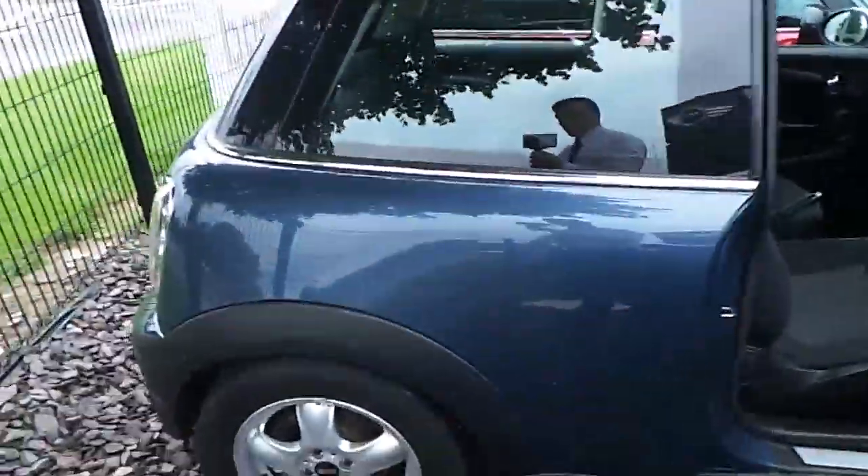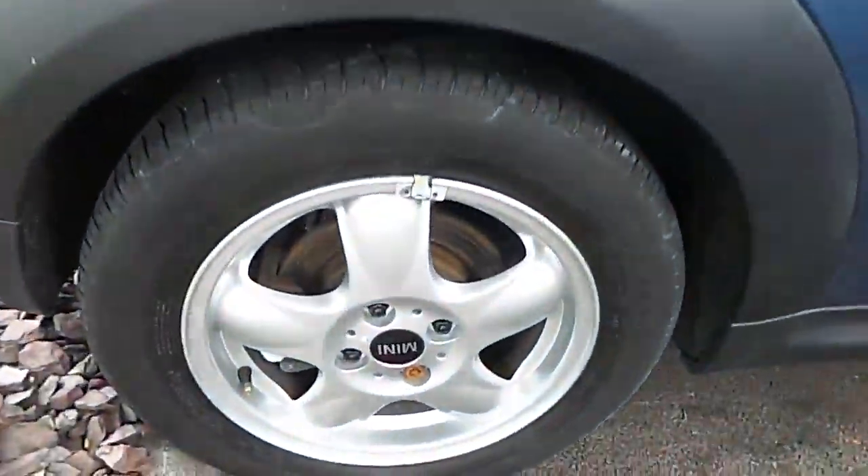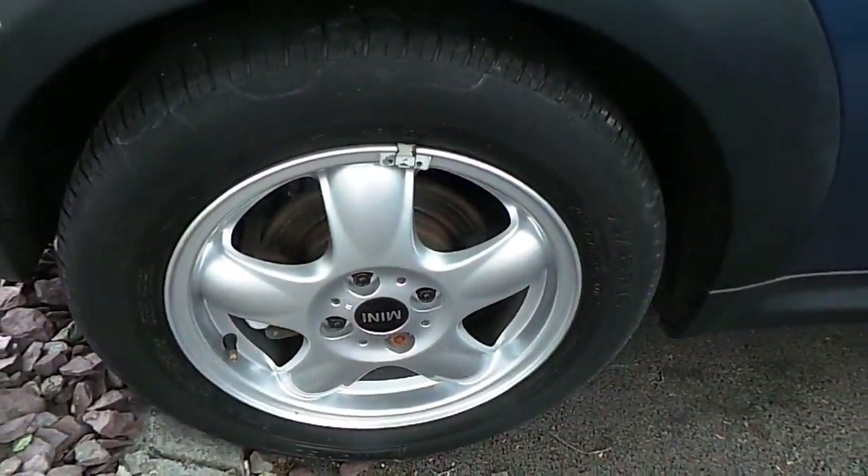Hi, John here in Caerys Mini in Eastgate Business Park in Little Island, Cork. Here we have our Mini Cherish 2011 Mini Cooper D 3-door hatch.